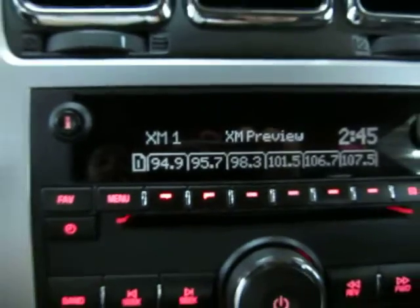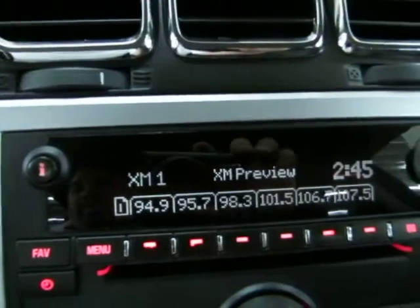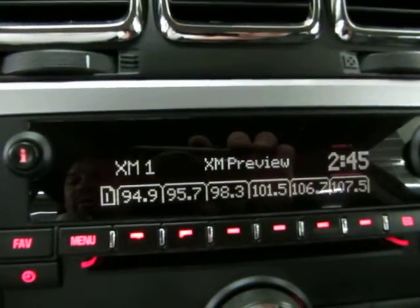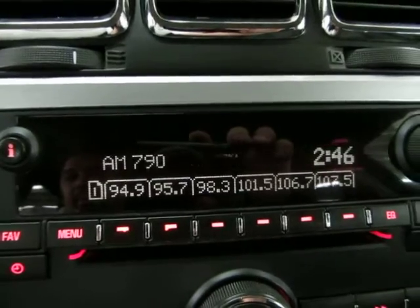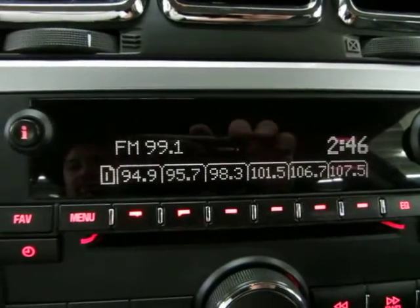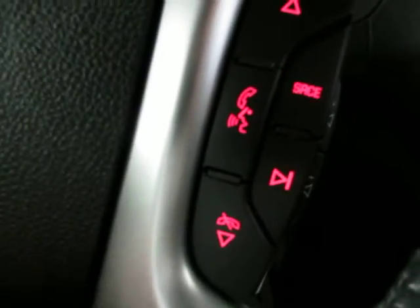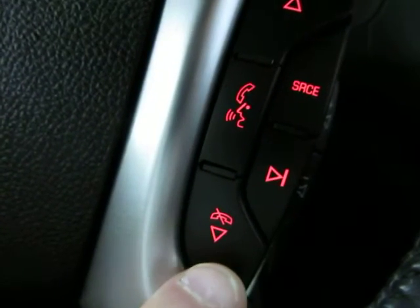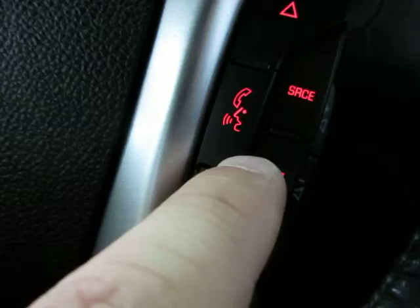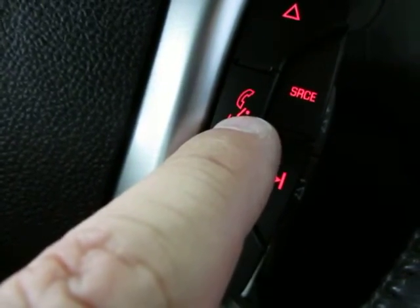This vehicle has XM capability. Pressing the source button cycles through XM1, AM, and back to FM. Once you pair your phone to the Bluetooth, you answer the phone on one side of the steering wheel and hang up on the other. If you're not using Bluetooth, you can hold down a button to access voice commands.